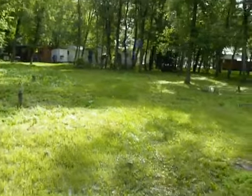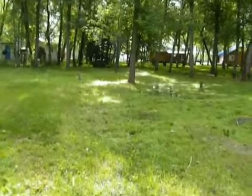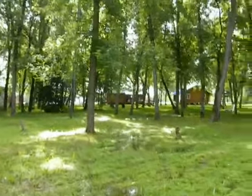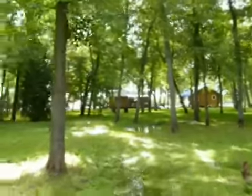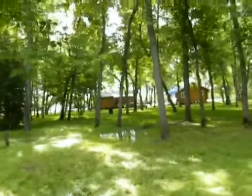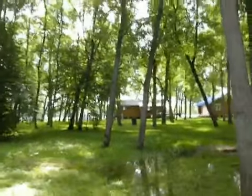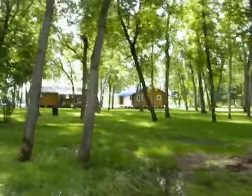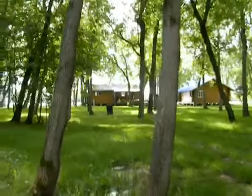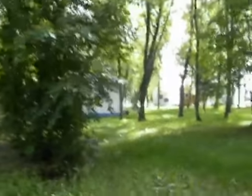We're getting ready to leave. We've been working for at least a week now to try and get some of our stuff out of the water level that's pending. They say it's supposed to get right to the water level — to where the windows are on our house over there up top. There's water in the yard already, so we can only stay here so long and then we have to leave. When we come back, we'll see what we have left.